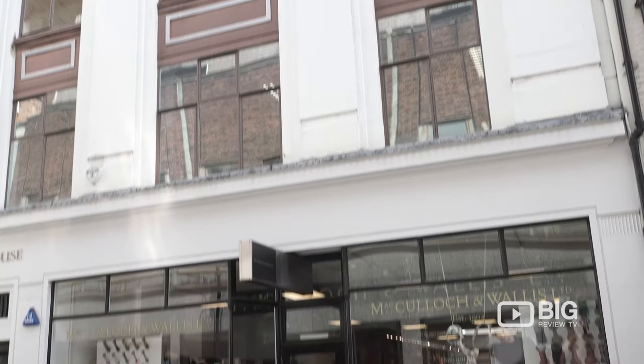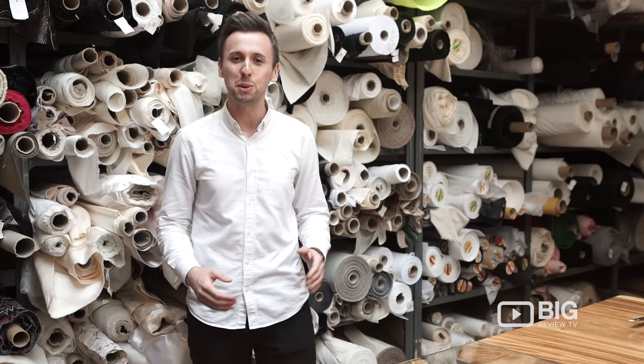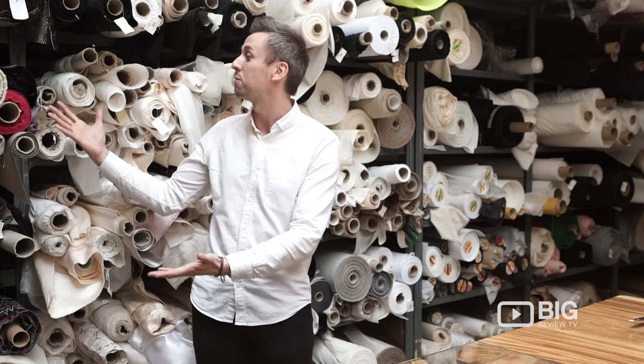Originally working on the high-end couture of the West End, they opened their doors to the public in the 1980s, and you would not be disappointed when you step foot inside this door. Look at this vast array of fabric.